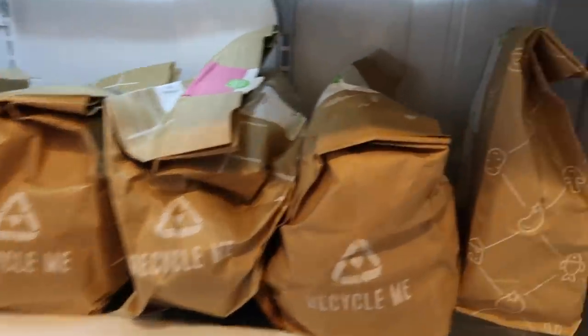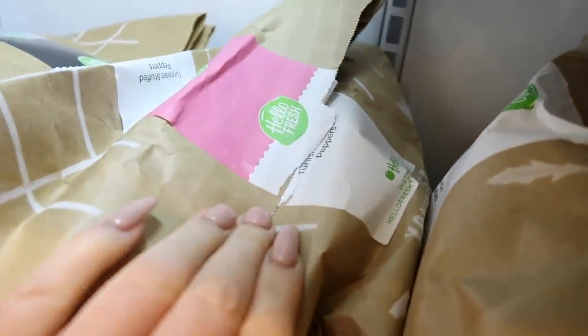Each time we go out of town I like to try and eat everything out of the fridge so that there is nothing left when we leave. However when we get home from trips we come home to an empty fridge. Luckily today's video is going to be sponsored by HelloFresh.